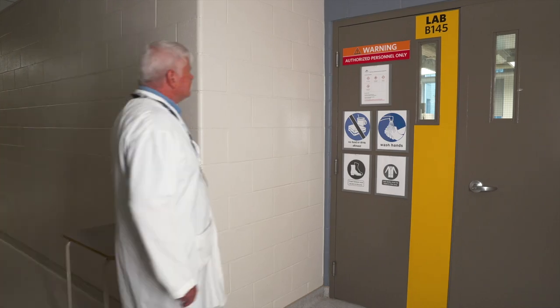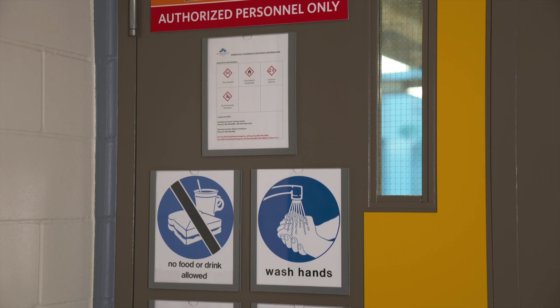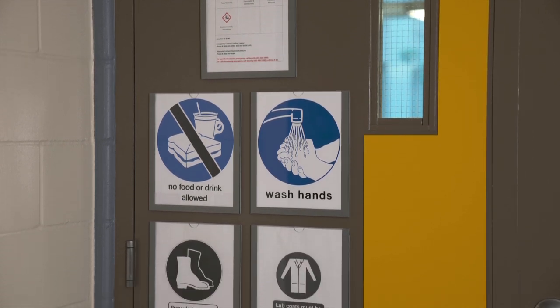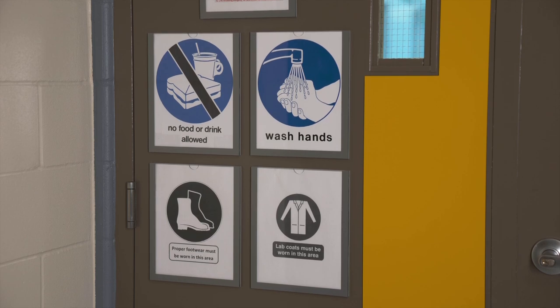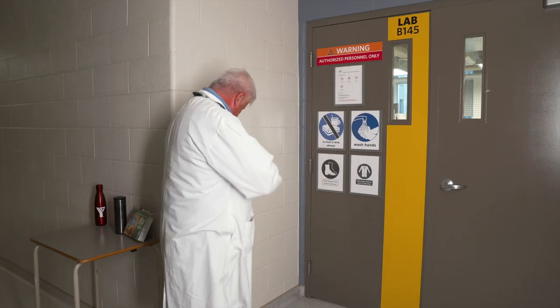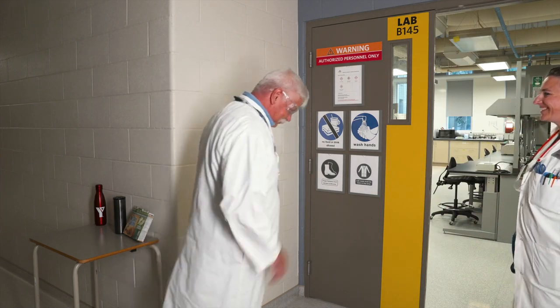To prepare to enter any space, review the safety information posted on the lab door. Use this information to check your status so you are ready to safely enter the lab. Instructors have the right to refuse admission to anybody not complying with lab safety regulations.